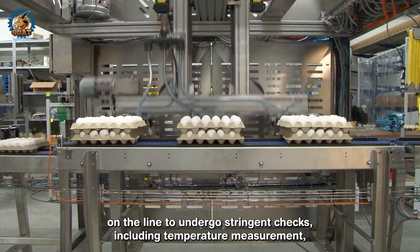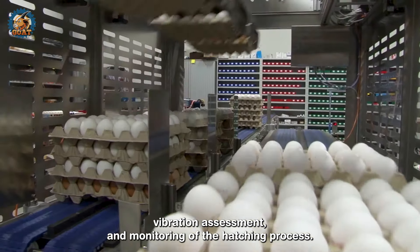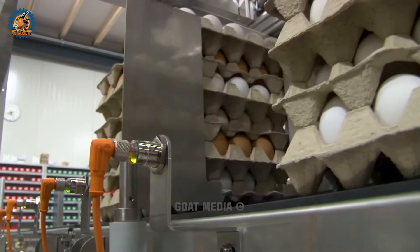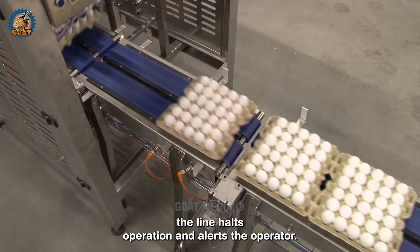Eggs are placed on the line to undergo stringent checks, including temperature measurement, vibration assessment and monitoring of the hatching process. If any issues are detected during the process, the line halts operation and alerts the operator.